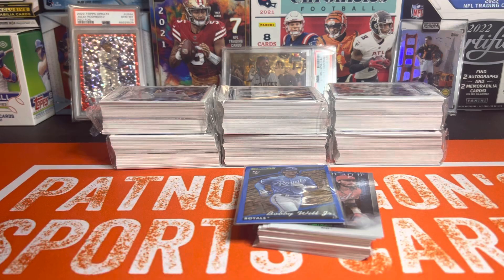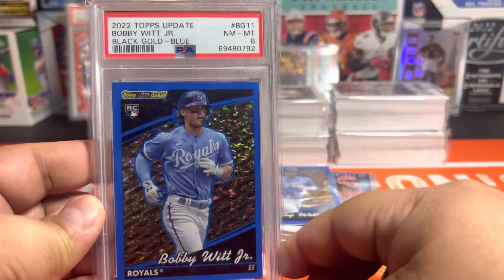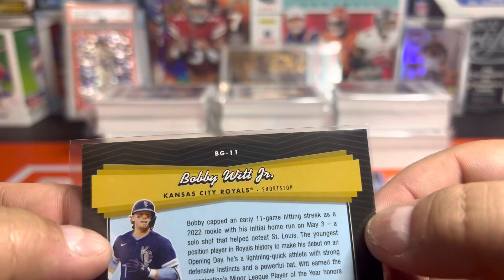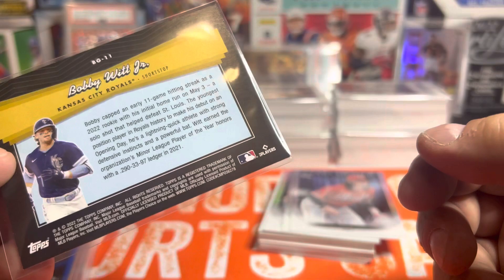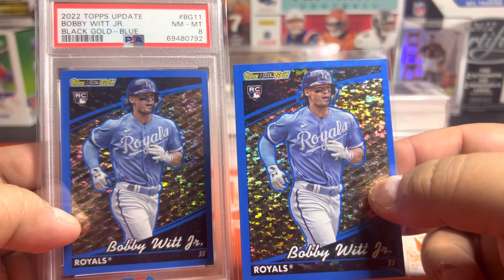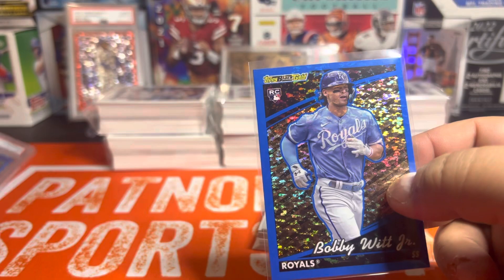What are the chances of pulling two of these? We already got one — it came back a PSA 8 because of the back. Now this one is similarly off-centered. Let's see if the back is any better — yeah you got the same problem with these. That's why that Judge looks so good. This is a sweet looking card. I might just sell this raw, or maybe send it in again and see if I can get a nine instead of an eight. We got twins! You got the gold one though — you got the better one.